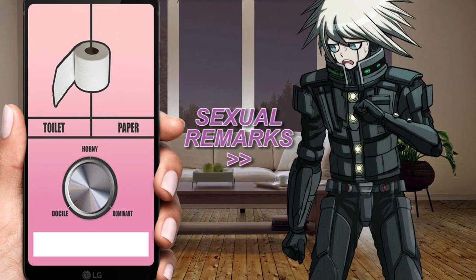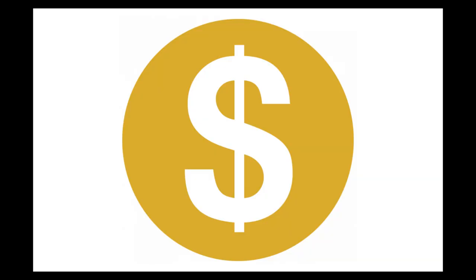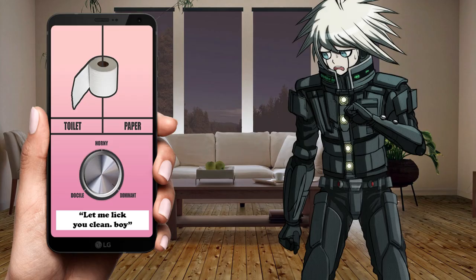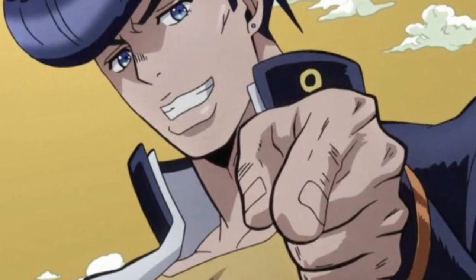We also have the Toilet Paper Stabilizer app. It can verbally harass any Roomba with extremely sensual remarks, which I can't demonstrate here because it's YouTube. But of course I can show you one of the remarks here. And just like the stabilizer, you can adjust the intensity with this handy knob.